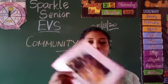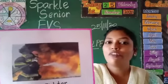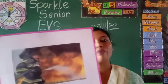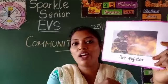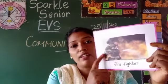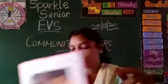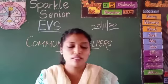First, we will start with the fireman. The fireman is so brave. What is the purpose of the fireman? The fireman puts out the fire. What do they use? For putting out fire, they use hosepipes and they use a fire extinguisher. A fire extinguisher is a kind of cylinder that consists of gas.